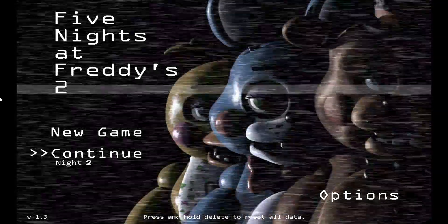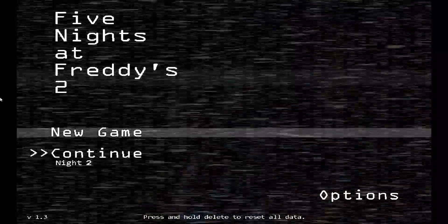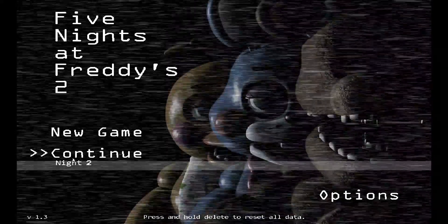What's up guys, this is Nico here and welcome back to another Five Nights at Freddy's 2 video. Today I'm gonna do night two, maybe three. So without further ado, let's get started.